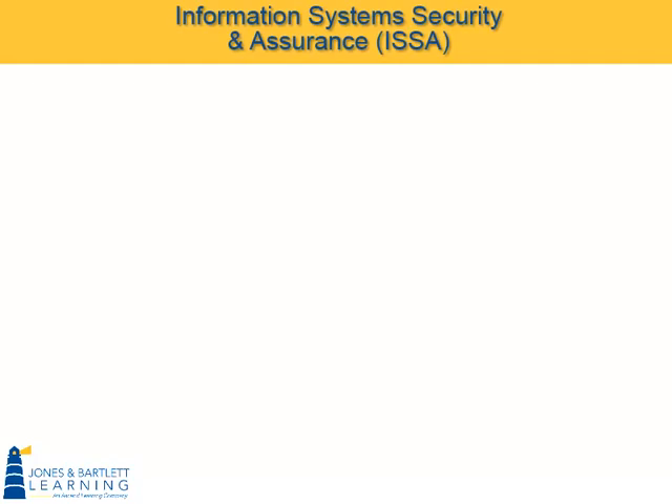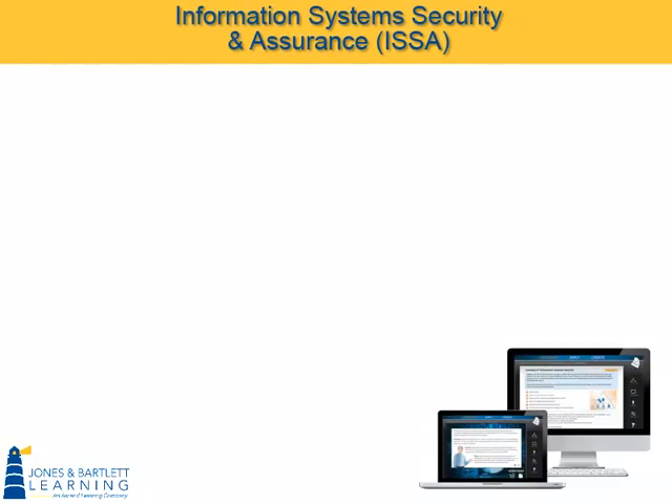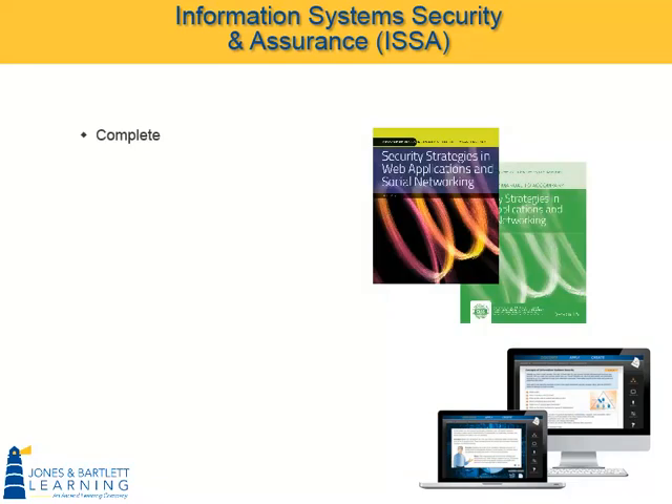Jones & Bartlett Learning's Information Systems Security and Assurance, or ISSA, curriculum provides a complete, comprehensive, turnkey solution for any school or institution wishing to offer a bachelor's or associate's level program in computer and network security. Available in all modalities,